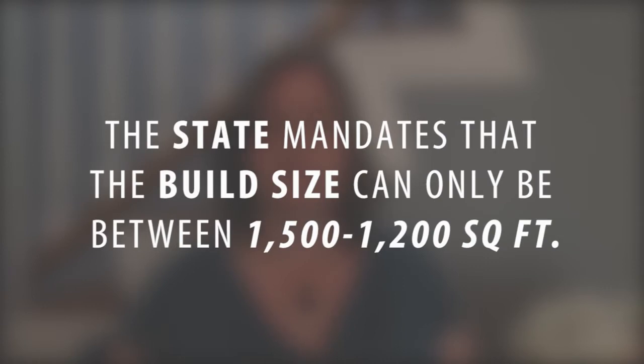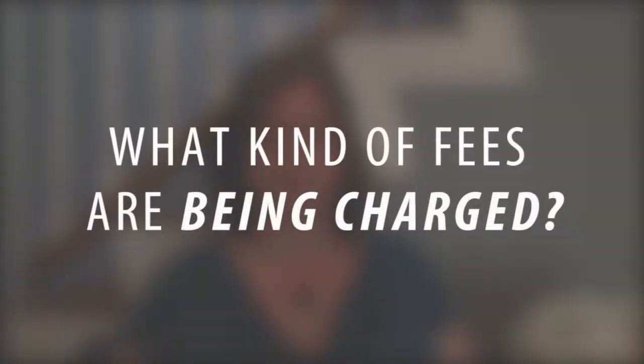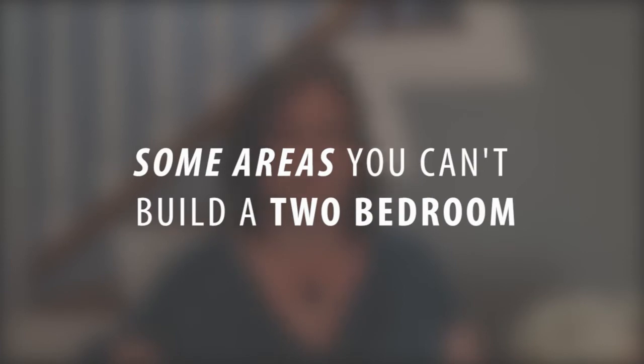The state mandates that the build size can only be between 1,200 and 1,500 square feet, and each area may have a different maximum or minimum size depending on what city or county you live in. Some of the other things you want to look at is what kind of fees are being charged. If you live near the beach, look at whether there are any coastal restrictions, as that can be a limiting factor. Some areas don't allow a two-bedroom unit. Parking requirements are especially significant in more dense areas as well.